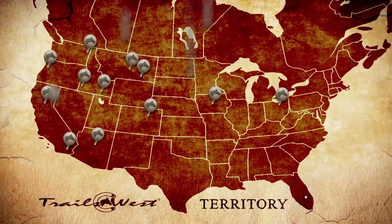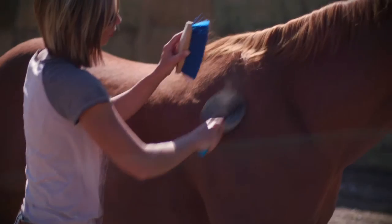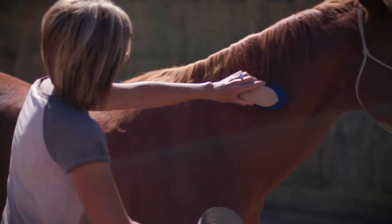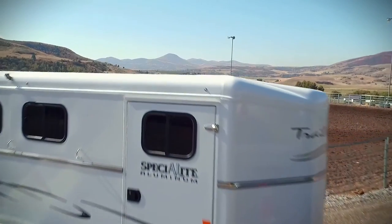Today, they boast over 55 dealerships in the US and Canada, tens of thousands of satisfied owners across North America. At Trails West, they believe superior quality trailers are built from the ground up.